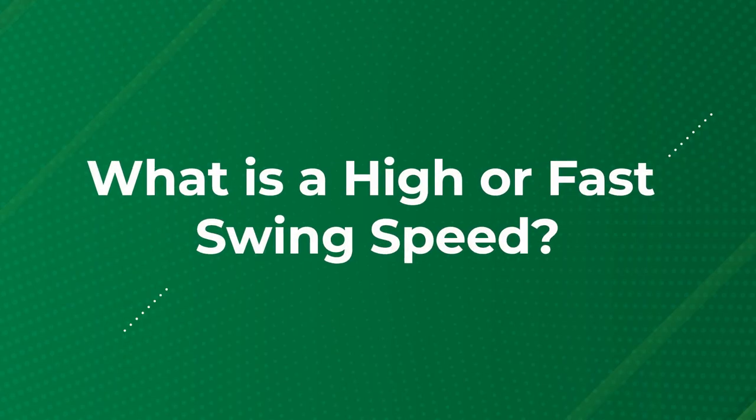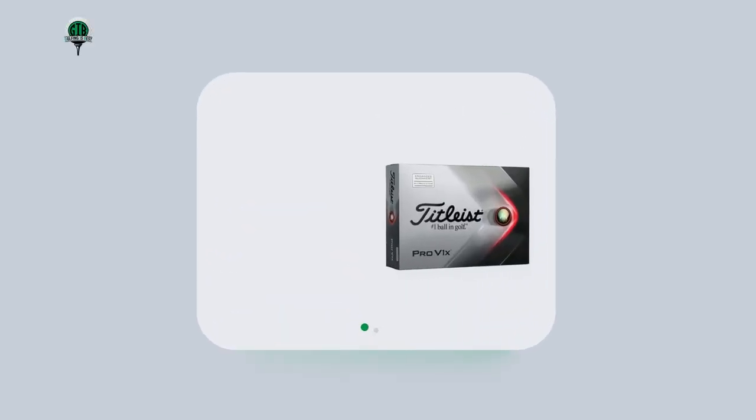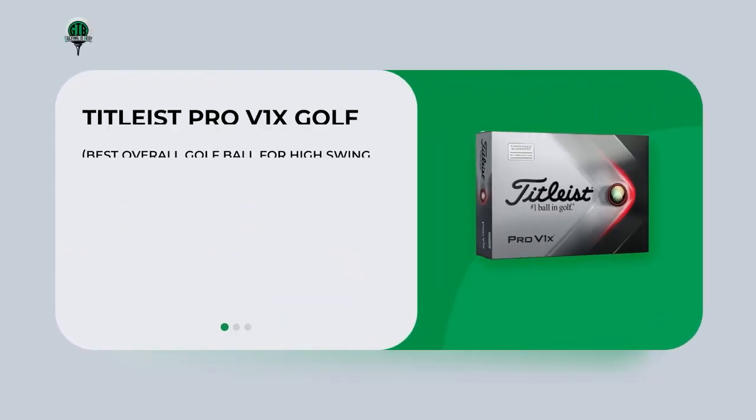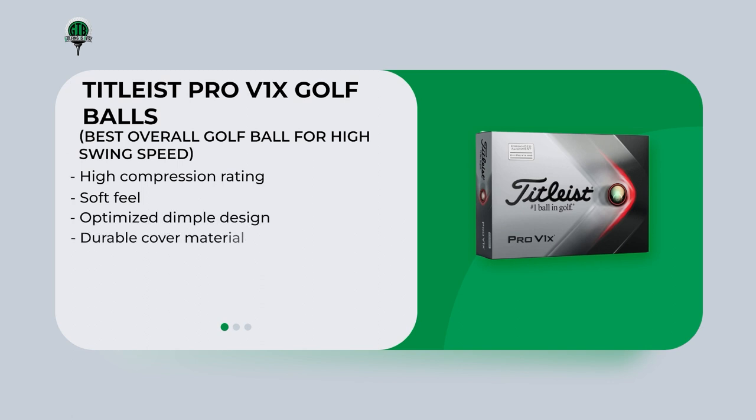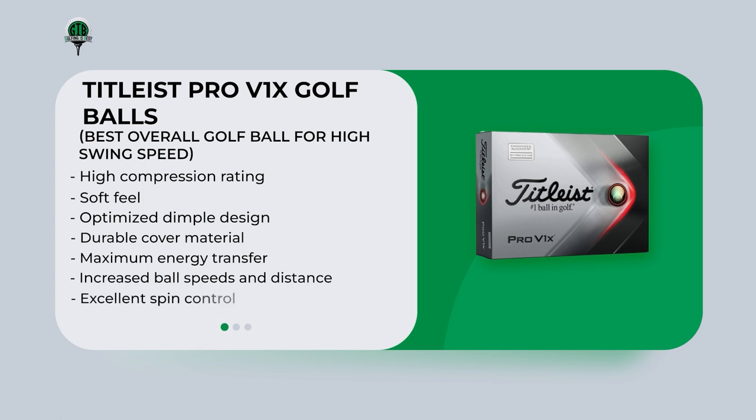7 Best Golf Balls for High Swing Speed. The Tidlyst Pro V1X Golf Ball is the best overall golf ball for golfers with high swing speeds due to its high compression rating, soft feel, optimized dimple design, and durable cover material. Its high compression allows for maximum energy transfer from the club face to the ball, resulting in increased ball speeds and distance off the tee. Additionally, the ball provides excellent spin control, premium feel, and long distance, making it a top-performing golf ball that can enhance the overall experience of playing for golfers with high swing speeds.